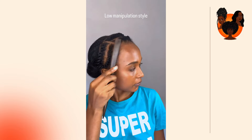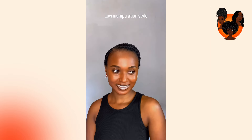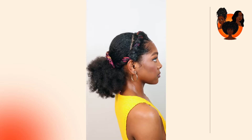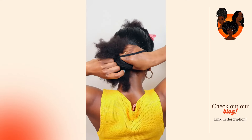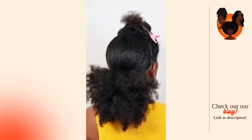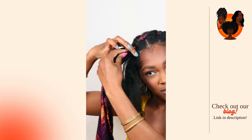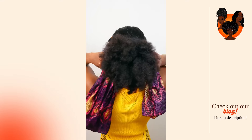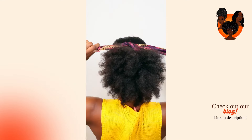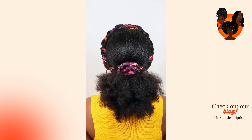Also, once your braids are in, make sure that you're continuing your scalp care routine. Use a dry shampoo or dilute your anti-dandruff shampoo and apply it directly to your scalp using a nozzle bottle or spray bottle for better precision. Be gentle while massaging the product into your scalp to avoid disturbing the braids and making them frizzier than normal.